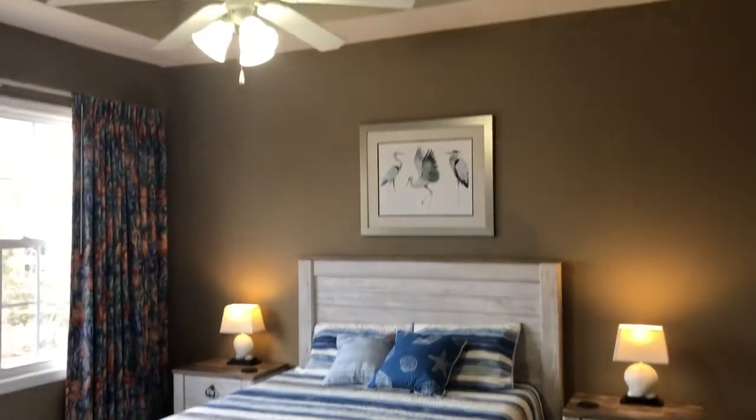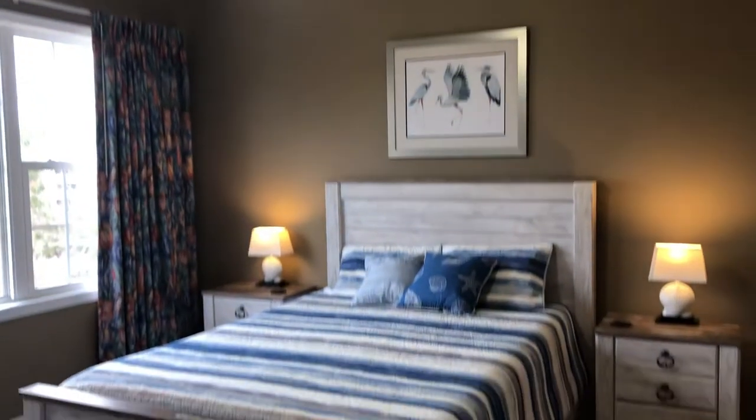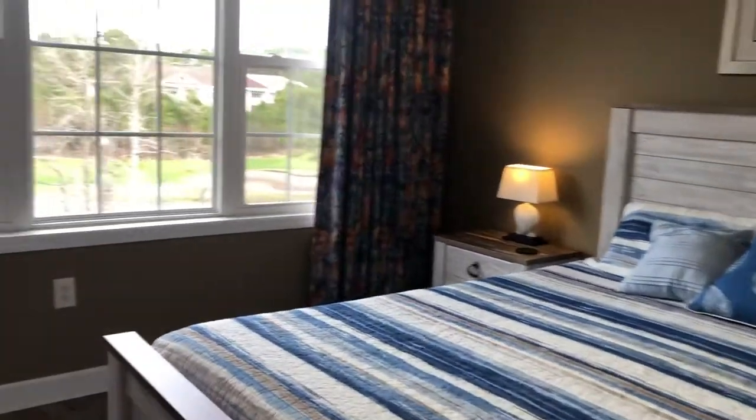This is the master bedroom. The vinyl planking continues throughout here, and you have views of the golf course.